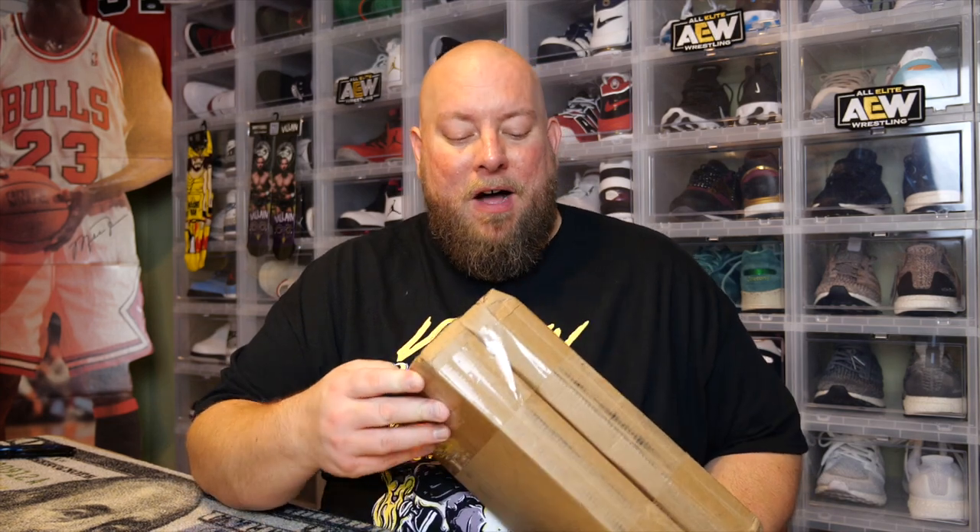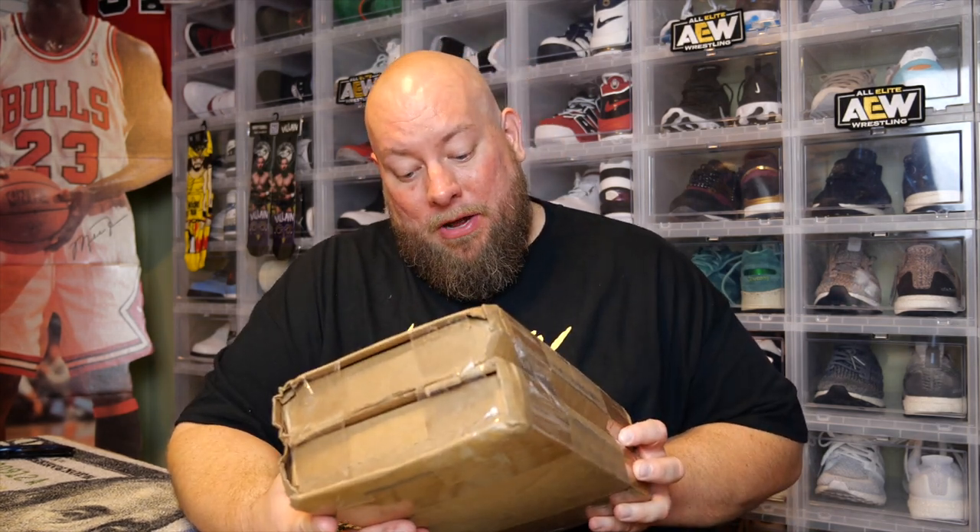Today I've got two mystery boxes from the company That Spider-Man Booth. They recently had a sale — actually it wasn't even recent, it was probably a month ago at least. I've had these things for probably at least a month. I haven't opened them up yet, but we're going to do it today.